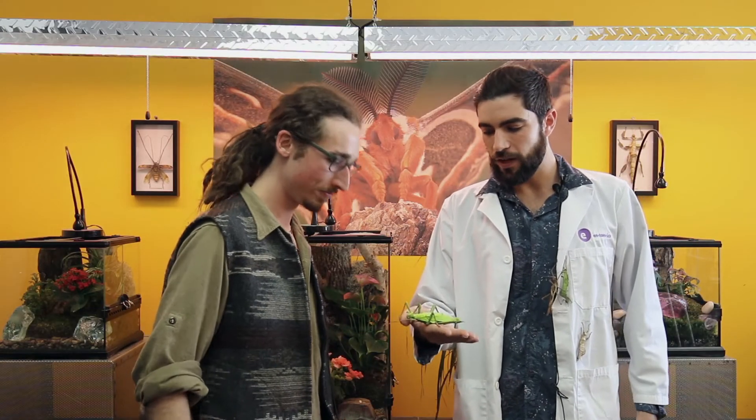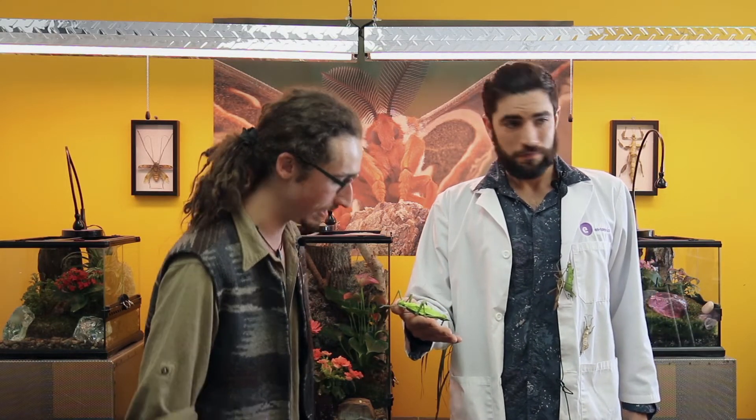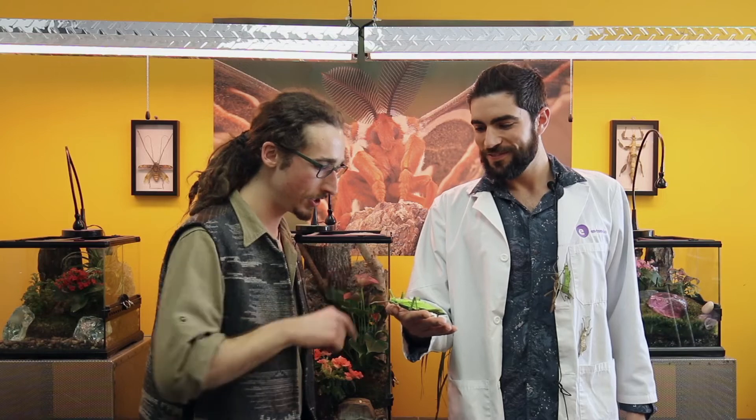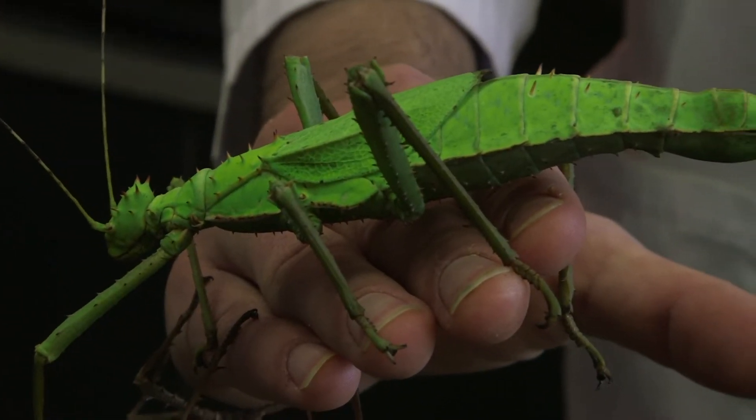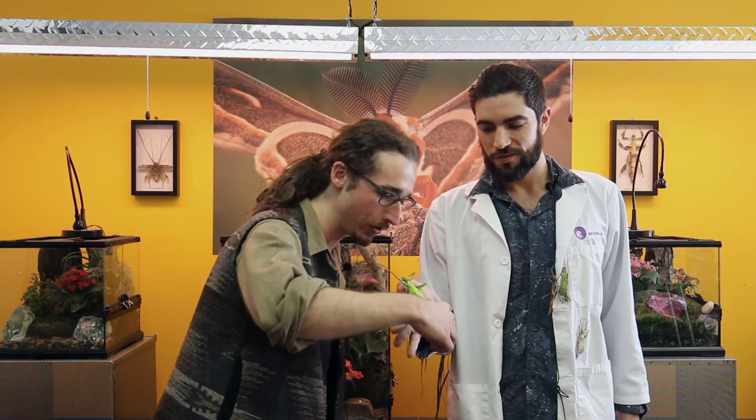This is a Malaysian jungle nymph. It comes from Malaysia, and you can find them throughout Southeast Asia as well. She's really pretty. Why is she so green? She camouflages with the leaves. And she's very thorny — almost like a rose bush. That helps to protect herself.